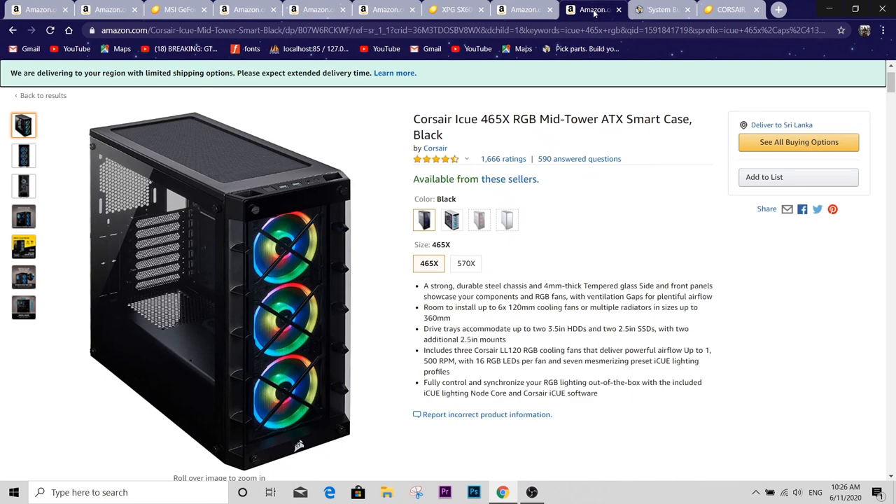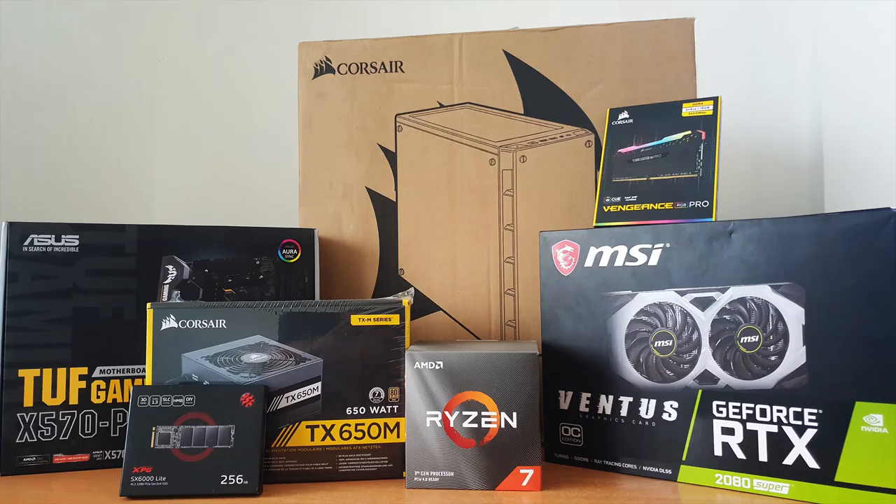For the case, I went with the Corsair iCUE 465X RGB mid-tower with a tempered glass side panel and front panel. It already includes LL120 RGB fans, has a power supply shroud, and decent cable management at the back. The airflow is really good — there's a decent gap between the front panel and the fans at the front. You can also add three more fans to the back, or maybe mount a radiator to the top. All around, this is a really good case, and that brings us close to $1700 — precisely $1694 for this build.